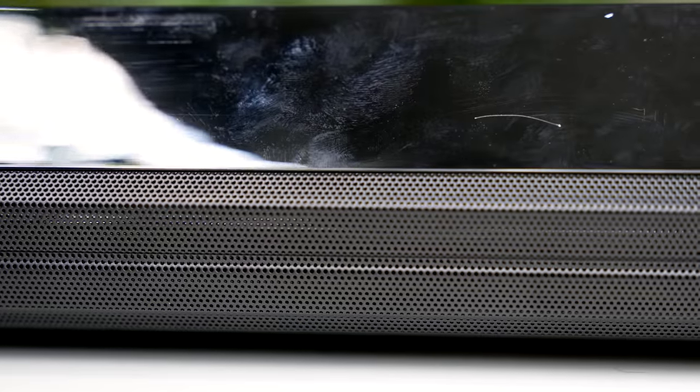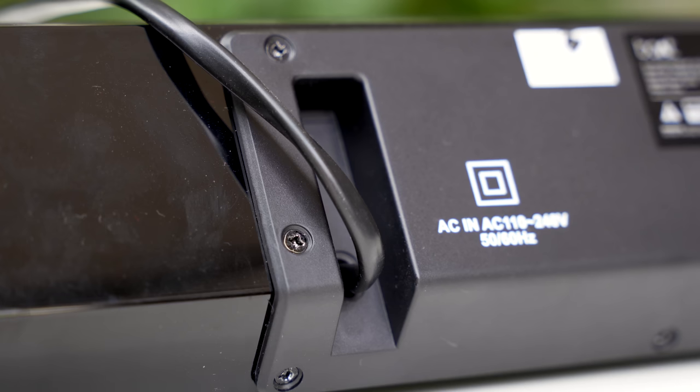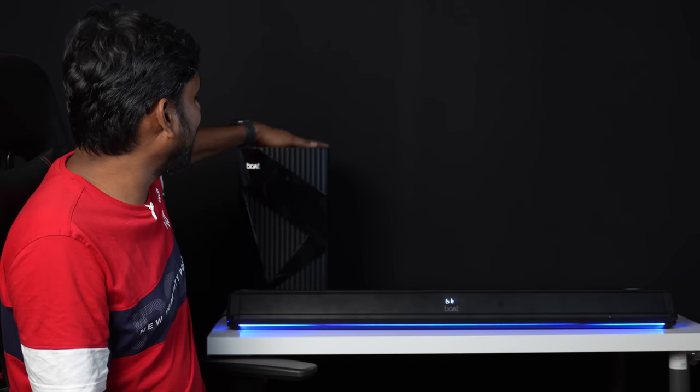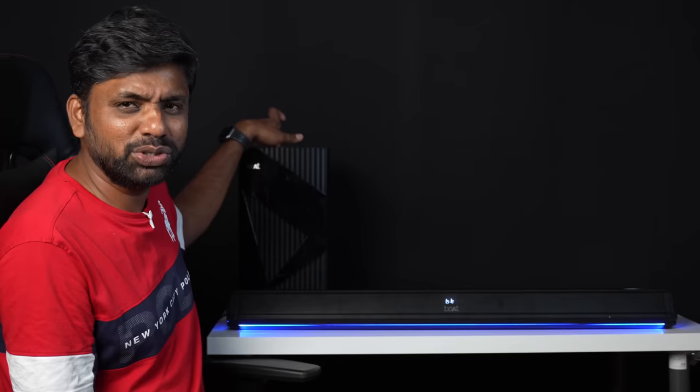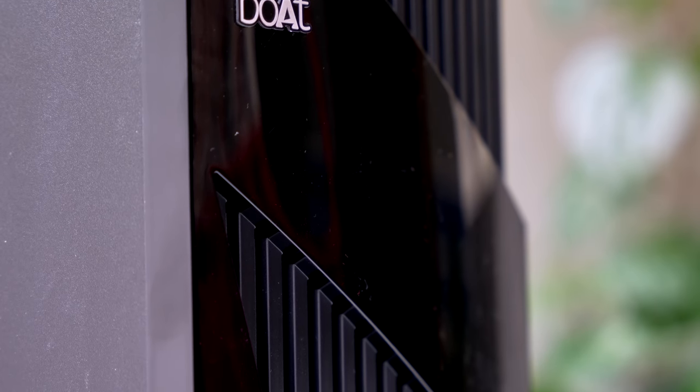It is simply crazy. The front is mesh, alongside the Boat branding. The back side is polycarbonate plastic material. The subwoofer enclosure is a kind of wood material with a front connected to polycarbonate.